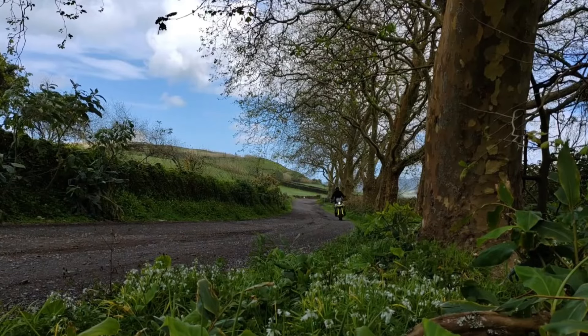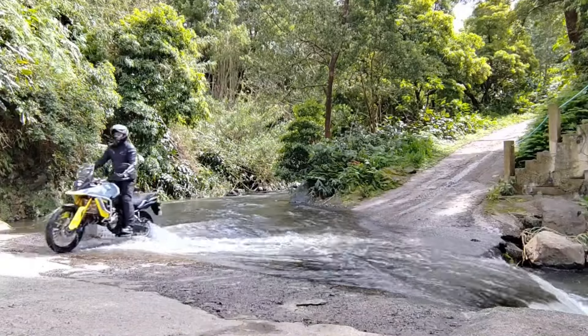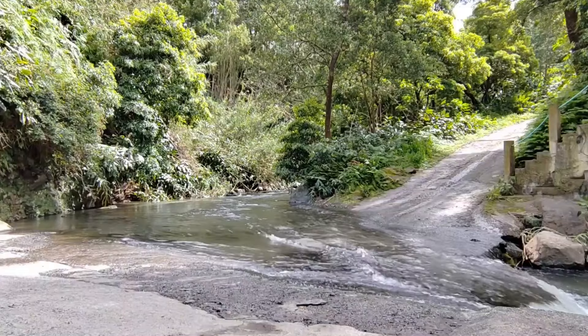When Suzuki unveiled the all-new V-Strom 800 DE, adventure enthusiasts couldn't help but be intrigued. Does this bike live up to its striking good looks and bold promises? Let's dive in and find out.